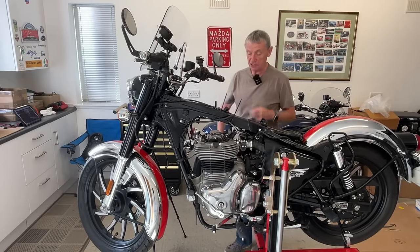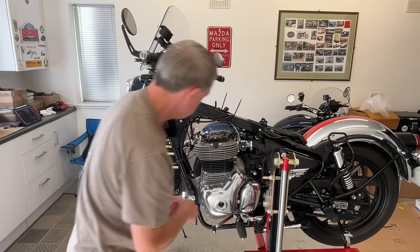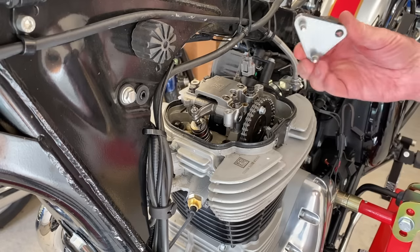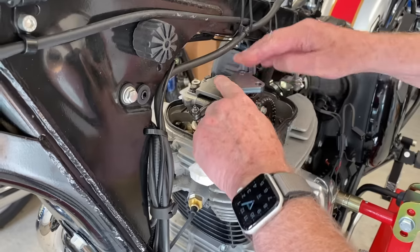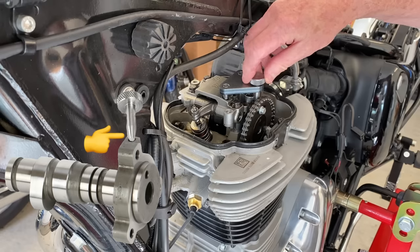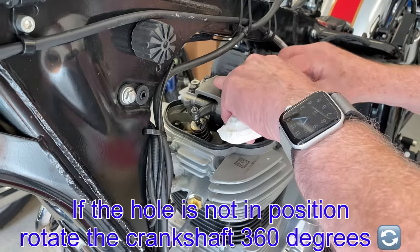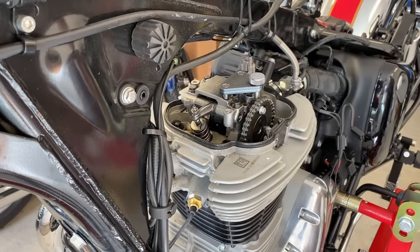So that's the crankshaft locked in the top dead centre position. The next job is to fit the cam positioning tool to ensure that the cam timing is spot on. That tool fits in and this wee locating pin goes in and lines up and locks in with the hole in the camshaft — and that is perfect. So the camshaft is now locked, the crankshaft is locked, and the valve timing on this bike is perfect.